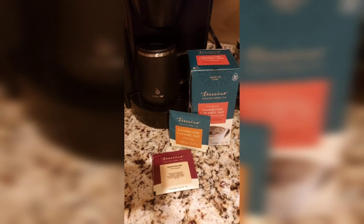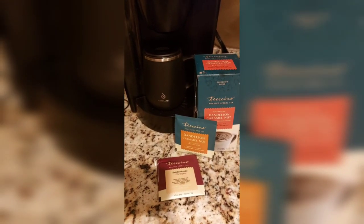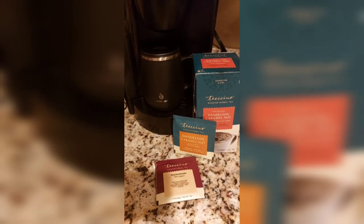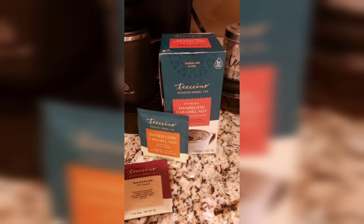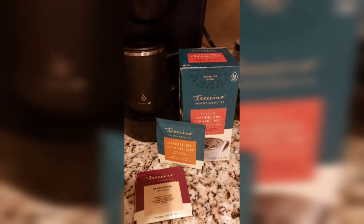If you are looking for a coffee alternative — I love coffee but I can't drink it every day because the caffeine gives me acid reflux — this is the closest I've come. I've tried a lot of different teas that claim to taste like coffee, and this one is the closest that tastes amazing.